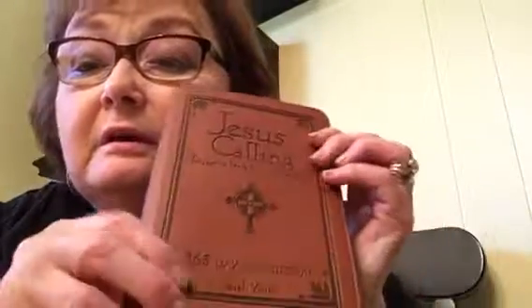I bought a Jesus Calling book — it was $0.10. It's brand new! $0.10. Look, it's leather. Isn't it beautiful?